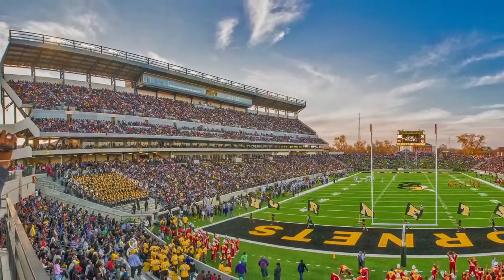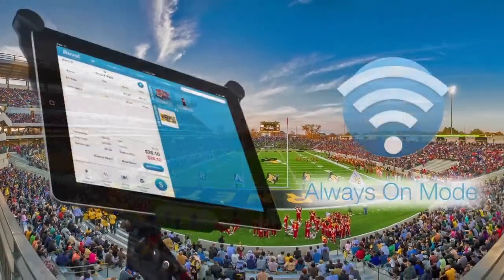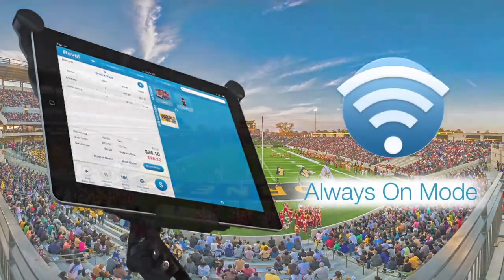During the first game they lost power, but our system stayed up. This was extremely helpful for Alabama State University. They were able to do somewhere in the neighborhood of 30,000 transactions within only five hours.